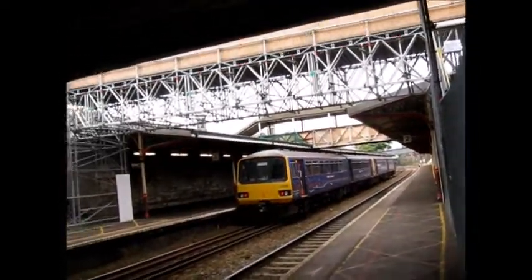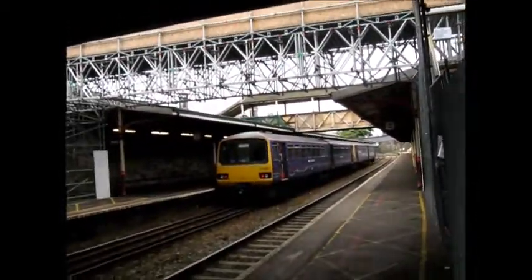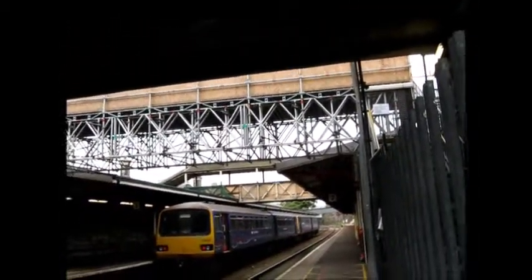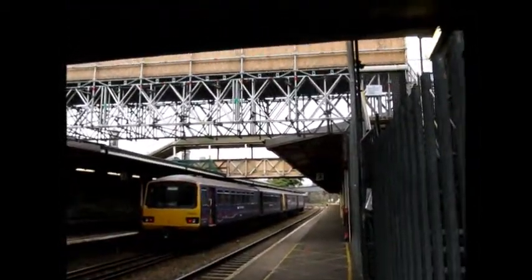Hello guys and welcome to Paignton — I mean Teignmouth. Over here is my Stalk's Range 143619, which is attached to another Pacer at Crump, forming a service to Paignton.